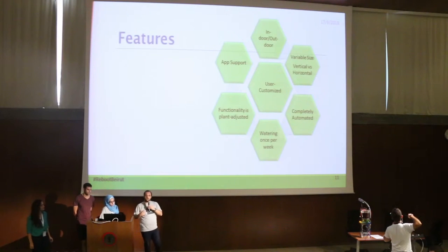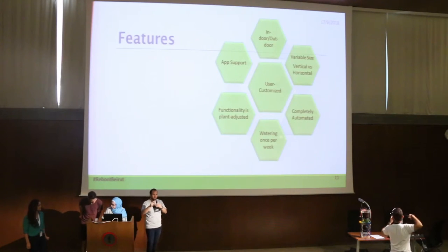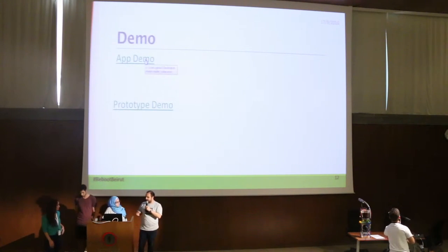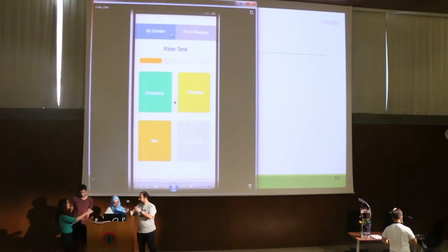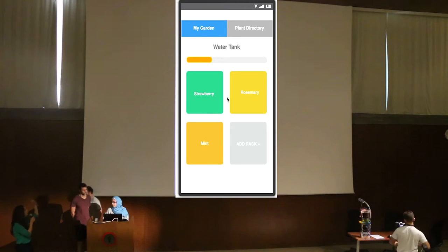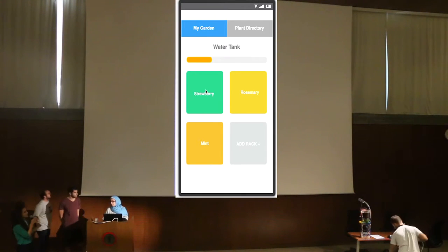It's plant-adjusted, and there is very good application support that gives you service over your plant. At the same time, the app gives you the right to override all of the sensor functionalities and system responses. When the user opens up the app, they see how much water there is in the tank and a list of all the plants they have in their garden.